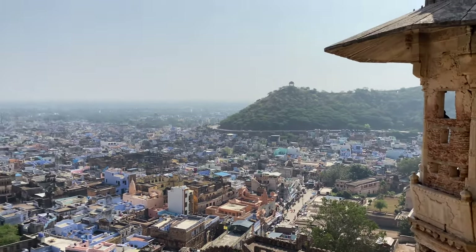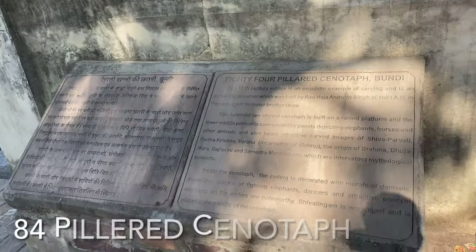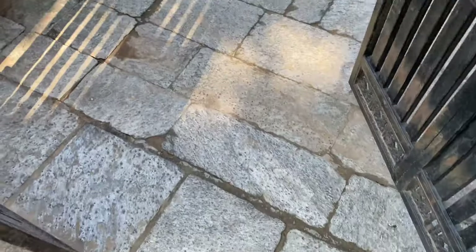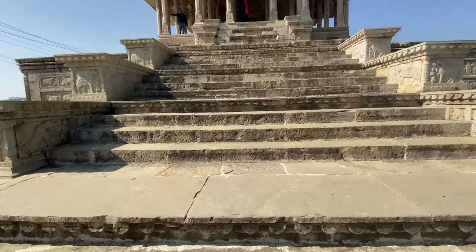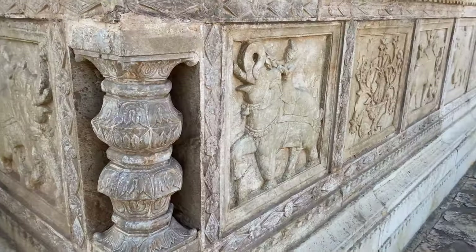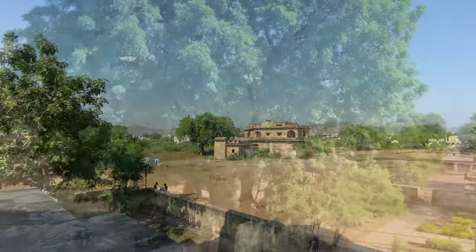Look at the view of the whole city. Now we are visiting the 84 Pillars at the top. There are total 84 pillars as you can figure out by the name, but if you count them there will be 83. This place creates such an illusion that you won't be able to count all of them.